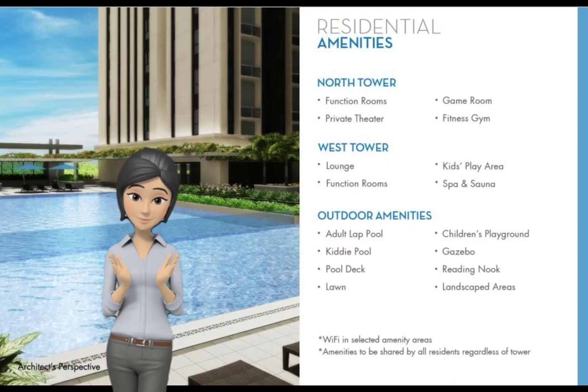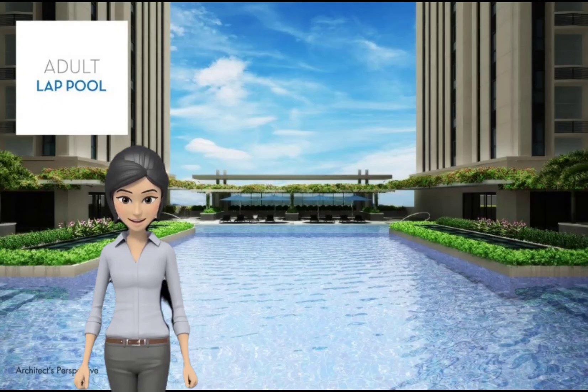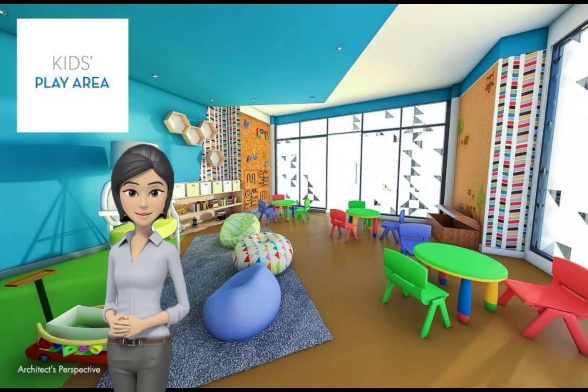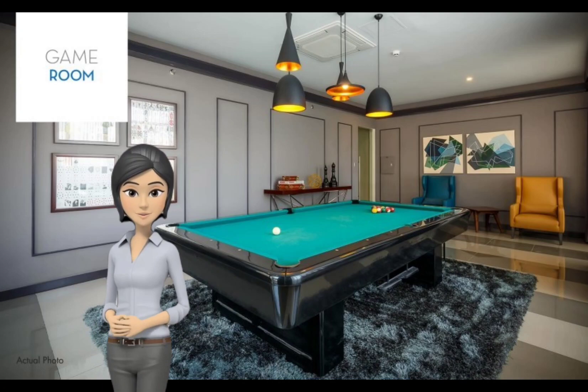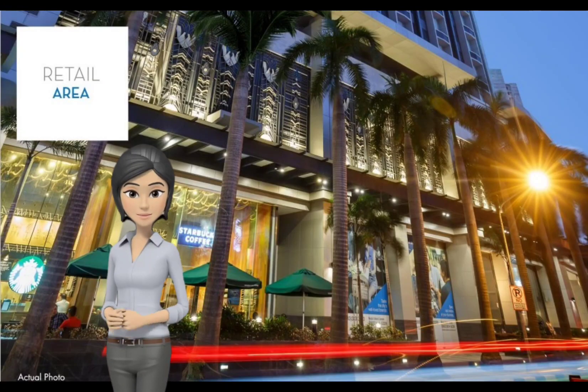Amenities include a private theater, game room, fitness gym, lounge, function rooms, children's play area, massage sauna, fitness facilities, indoor play area, and Wi-Fi lounge.